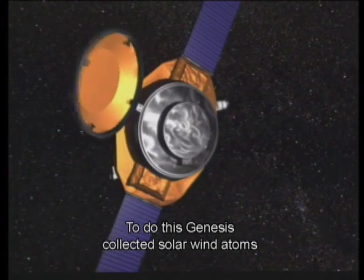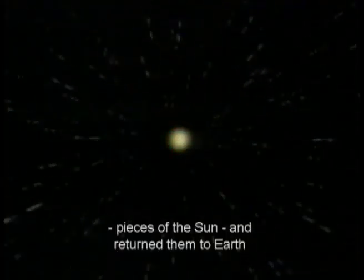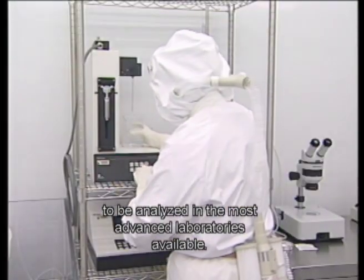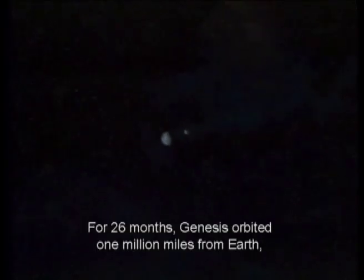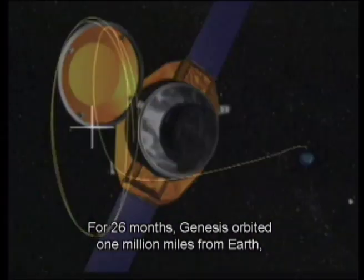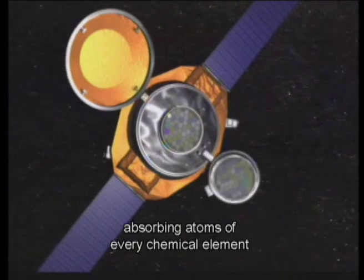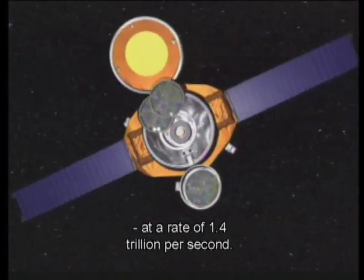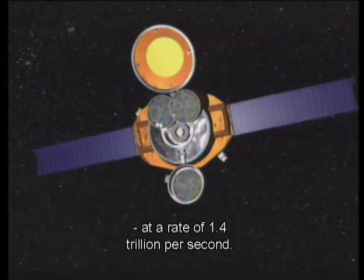To do this, Genesis collected solar wind atoms — pieces of the sun — and returned them to Earth to be analyzed in the most advanced laboratories available. For 26 months, Genesis orbited 1 million miles from Earth, absorbing atoms of every chemical element on specially designed high purity collectors at a rate of 1.4 trillion per second.